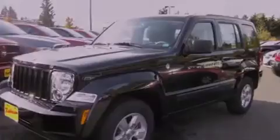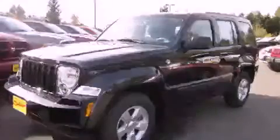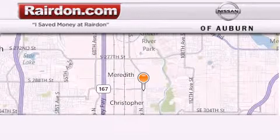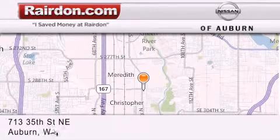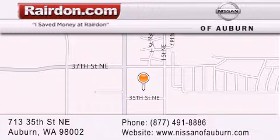We hope you found this video informative. Please contact us today. Thank you for considering Raritan Nissan of Auburn for your next new or pre-owned vehicle. For additional information, please visit our website, give us a call, or stop by our dealership.